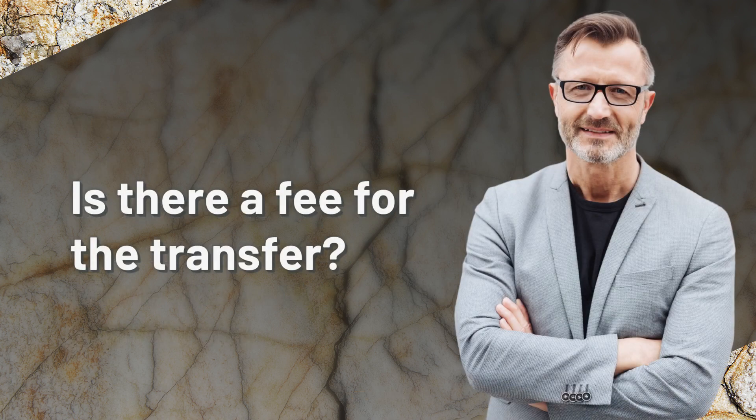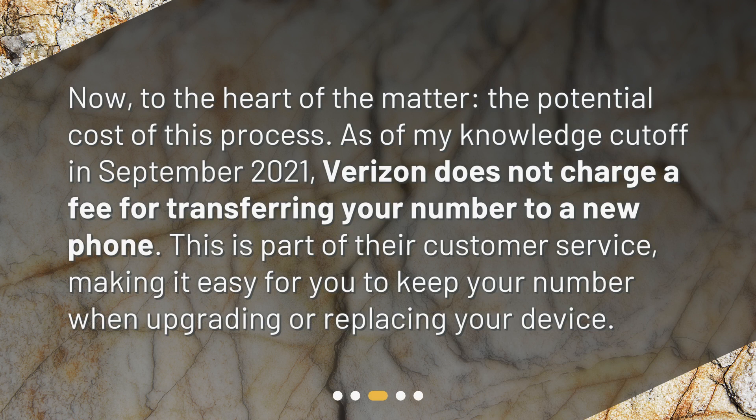Is there a fee for the transfer? Now, to the heart of the matter — the potential cost of this process. As of my knowledge cutoff in September 2021, Verizon does not charge a fee for transferring your number to a new phone. This is part of their customer service, making it easy for you to keep your number when upgrading or replacing your device.